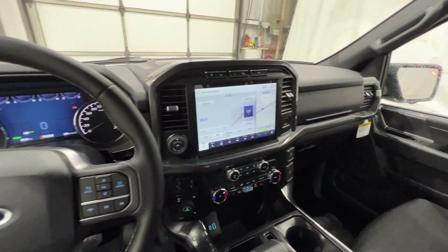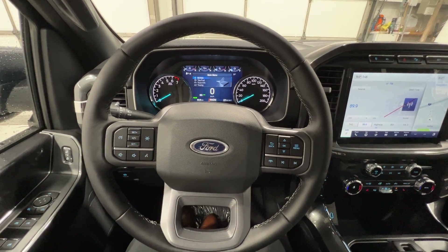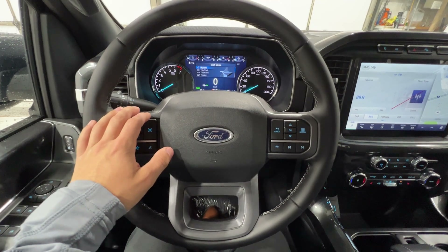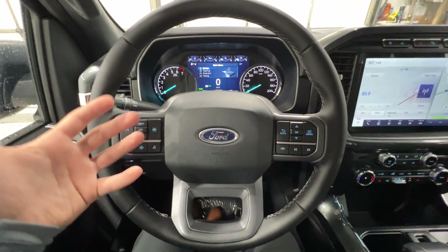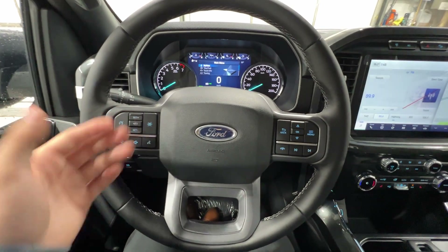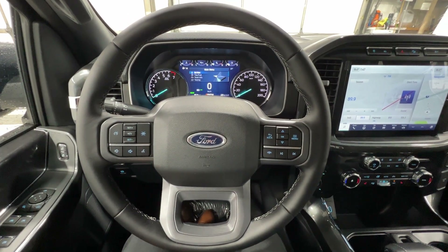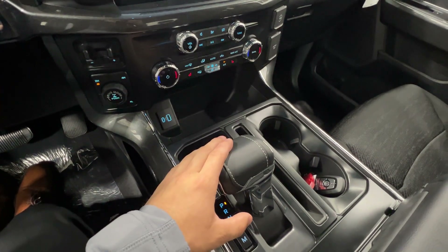The truck is powered by the 3.5-liter PowerBoost hybrid engine, which utilizes a 3.5-liter EcoBoost gas engine and a 35-kilowatt electric motor. This is a full hybrid system that is actually capable of driving on full electric power alone, and if you give it more throttle it automatically kicks on the gas engine — a very smooth, seamless transition. This combination puts out 430 horsepower and 570 foot-pounds of torque, paired to a 10-speed automatic transmission, and this is a four-wheel drive truck.